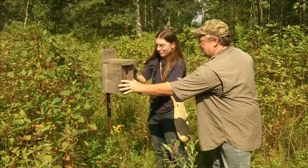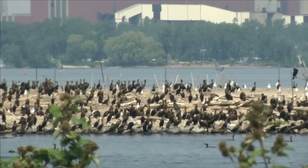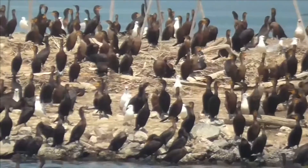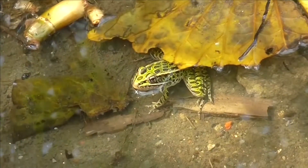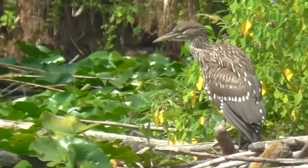Bird bander Bronwyn Dalziel wants similar havens built elsewhere. We have cities all around where the birds used to go. We've replaced swamps, we've replaced shoreline with cities, and there's nowhere really for the birds to go except for the odd park here and there. But one way around that is to make new land, like here, and make more habitat for them.